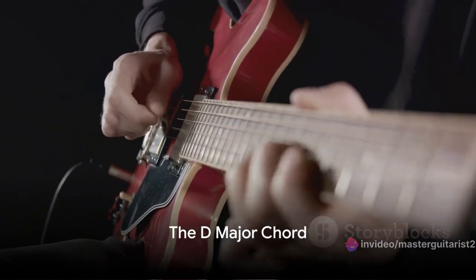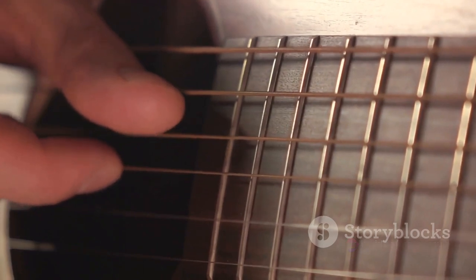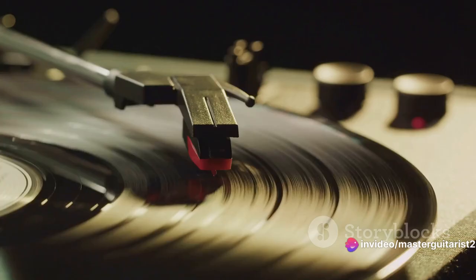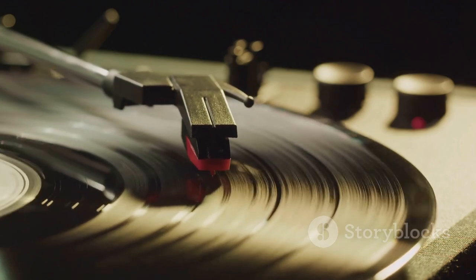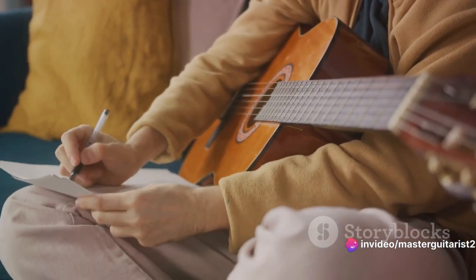The third chord you should know is the D major chord, a favorite among many guitarists for its bright, clear sound. To play it, start by placing your index finger on the second fret of the G string, your middle finger on the second fret of the high E string, and your ring finger on the third fret of the B string. Make sure to strum the top four strings only. The D major chord is vibrant and full of life — you'll find it in classics like Sweet Caroline by Neil Diamond and Horse With No Name by America. Keep practicing and you'll have this chord down in no time.